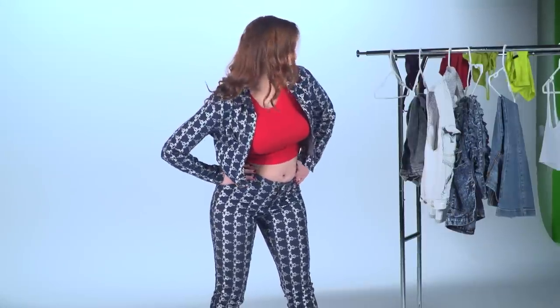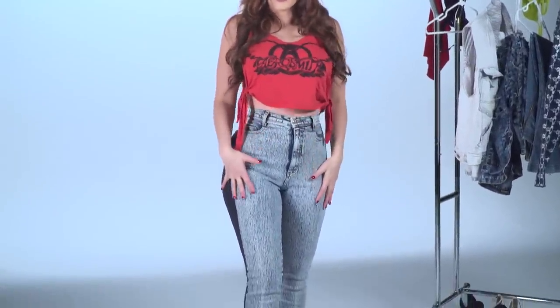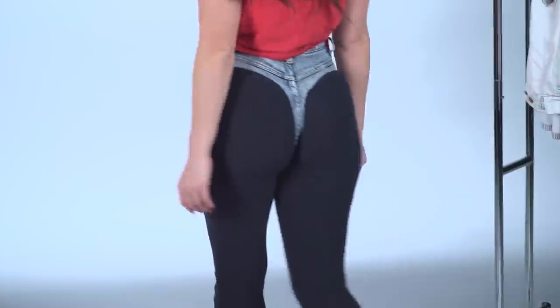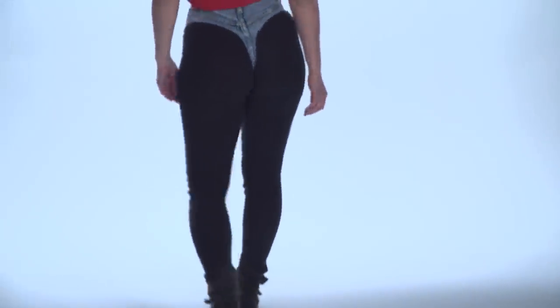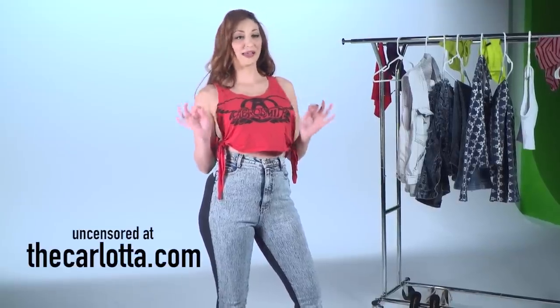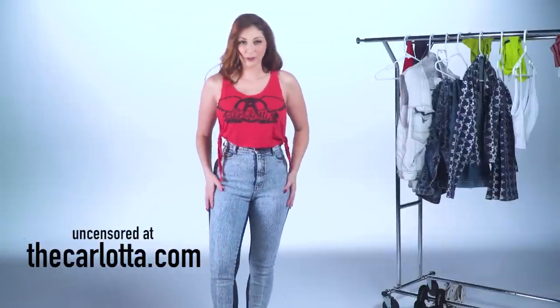We are back and these jeans are really special — they are 1980s acid wash. They're Fredericks of Hollywood. If you guys know anything about me, I collect a lot of vintage Fredericks of Hollywood. They're pretty special, check out the back. I think they are amazing, they're super sexy, they look great on everybody, but they're a little uncomfortable because there's a piece of jean just going straight up your bits.